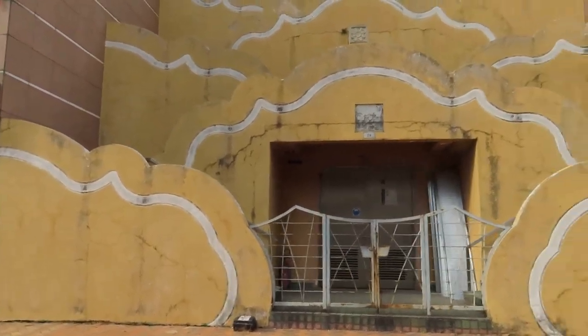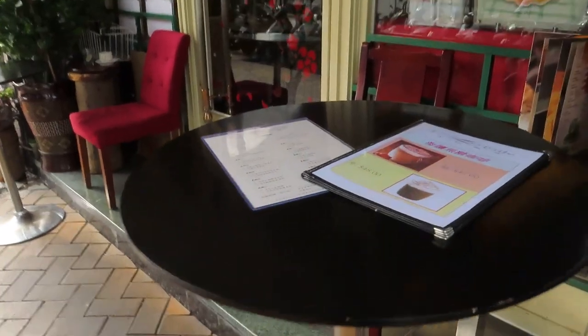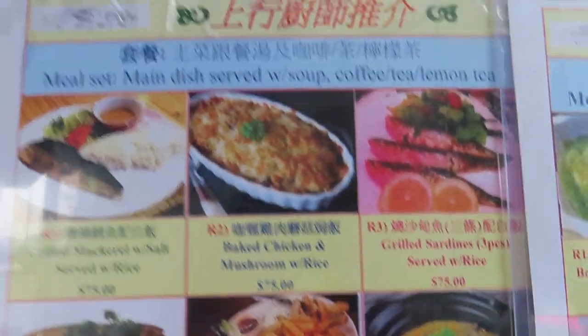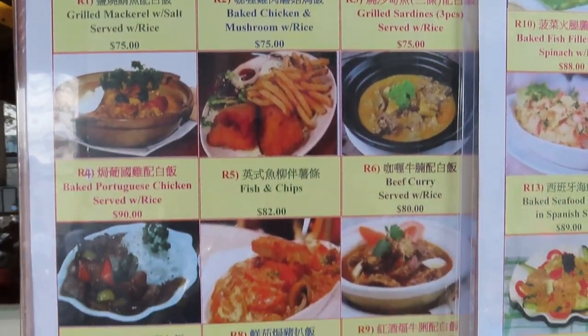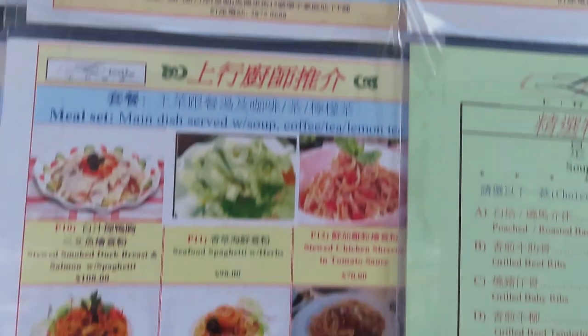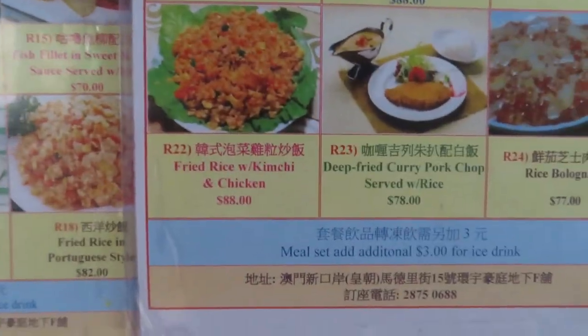I'm going to show you some of this stuff — it might be a more interesting approach. This is called Lyrical Cafe. Here's a chair and table, and it's a restaurant. The kind of food they have includes mackerel, chicken, sardines, Portuguese baked fish, Chinese fish and chips, and grilled beef with green pepper — looks pretty good actually. In Macau it's often a mix of Chinese and Portuguese, and sometimes even more mixed, like this one which has kimchi in it.